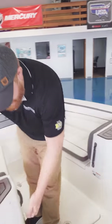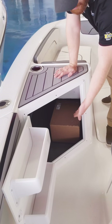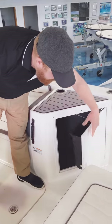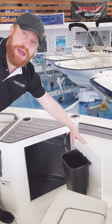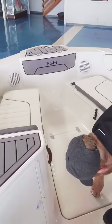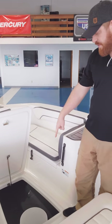You also have storage on either side — this side will have shelving as well as storage down below, and this side here is your trash can. So any kind of trash you collect throughout the day — candy bar wrappers, water bottles — toss them in there. And there's in-floor storage up in the bow with a cutout for a five-gallon bucket that does come with the boat.